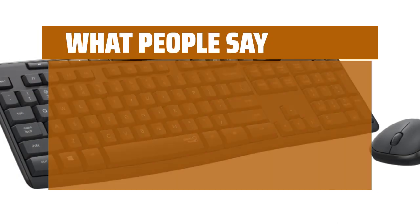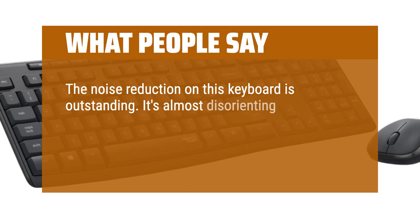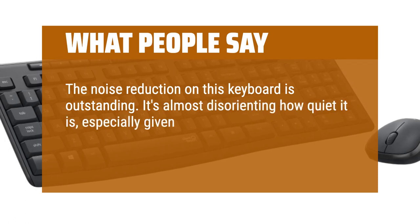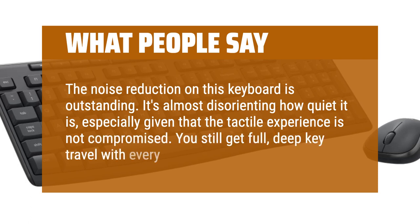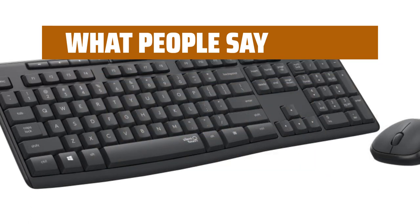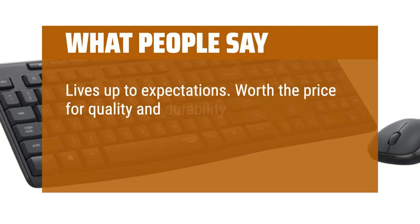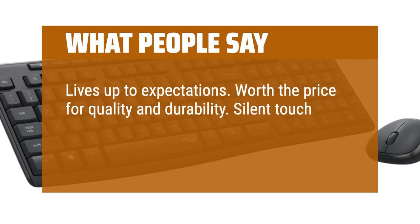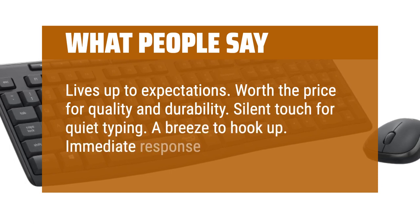What people say: the noise reduction on this keyboard is outstanding. It's almost disorienting how quiet it is, especially given that the tactile experience is not compromised — you still get full, deep key travel with every stroke. Lives up to expectations. Worth the price for quality and durability. Silent touch for quiet typing. A breeze to hook up. Immediate response to keystrokes.